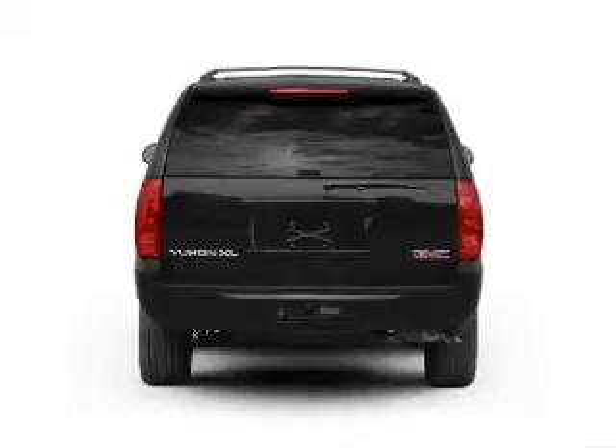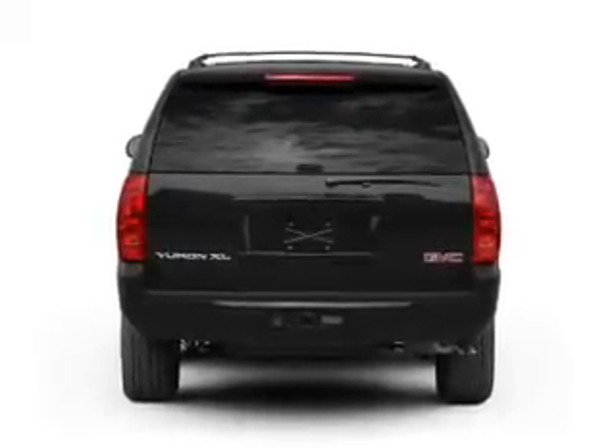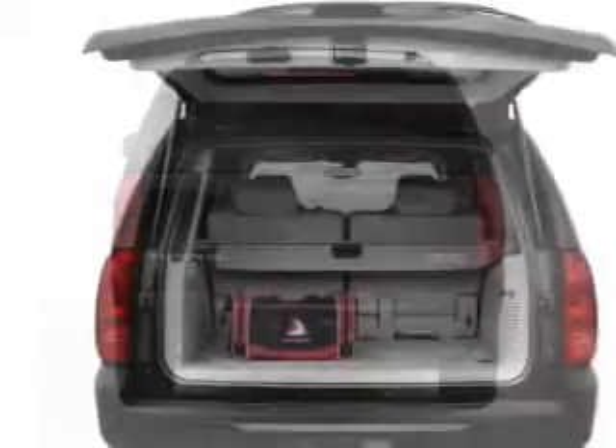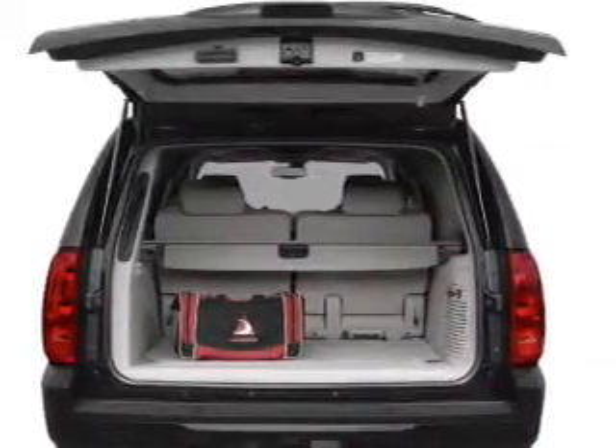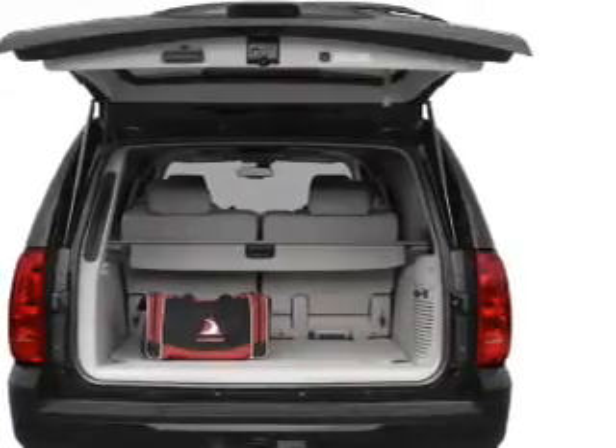OwnerCare puts no worries on a whole new level, featuring the new exclusive 2-year, 30,000-mile standard CPO maintenance plan, a 12-month, 12,000-mile bumper-to-bumper warranty, and a 5-year, 100,000-mile powertrain limited warranty on this certified pre-owned vehicle.